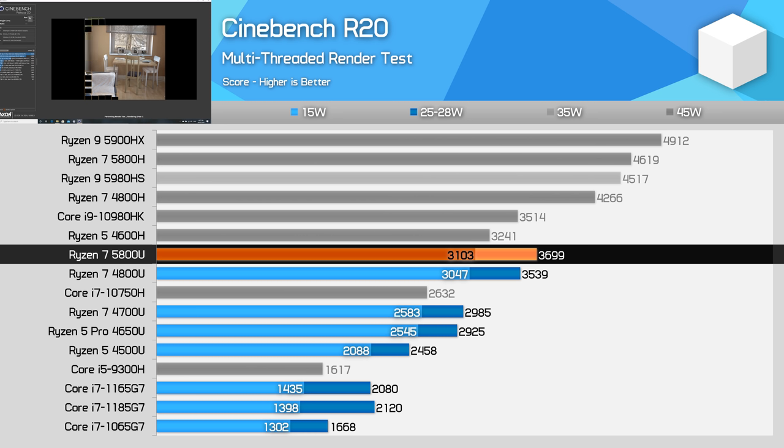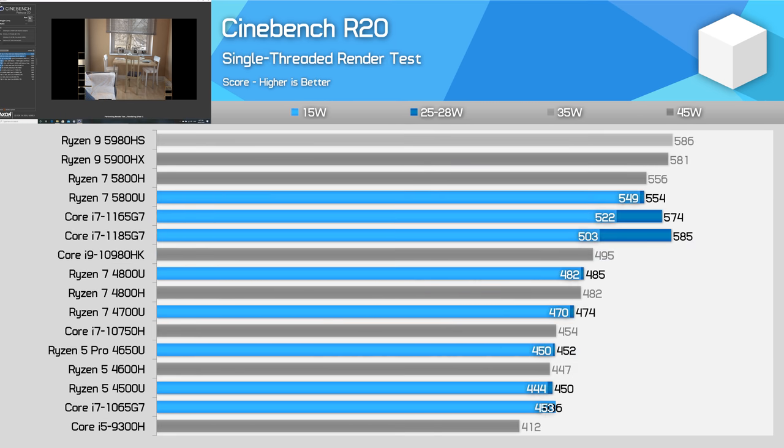This sees AMD's CPU sit in the region of H-series processors like the Core i7-10750H and Core i9-10980HK for multi-thread performance. The big question around Ryzen Mobile 5000 though isn't multi-thread performance but single-thread performance, and how that compares to Tiger Lake.